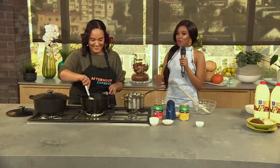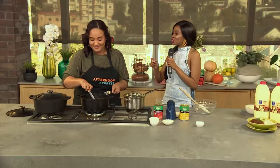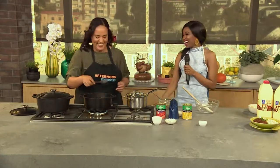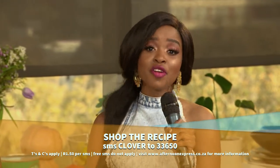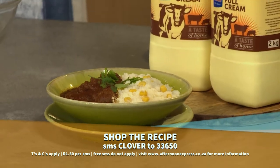I have to be honest — I'm one of those people who try to do a million things at once. So when I'm in the kitchen, I try to also watch TV, catch that soapy, and then everything ends up burning. But we can multitask — because we are women! For this fantastic Heritage Month recipe, SMS Clover to 33650. SMSs are charged at R1.50 and no free SMSs apply.